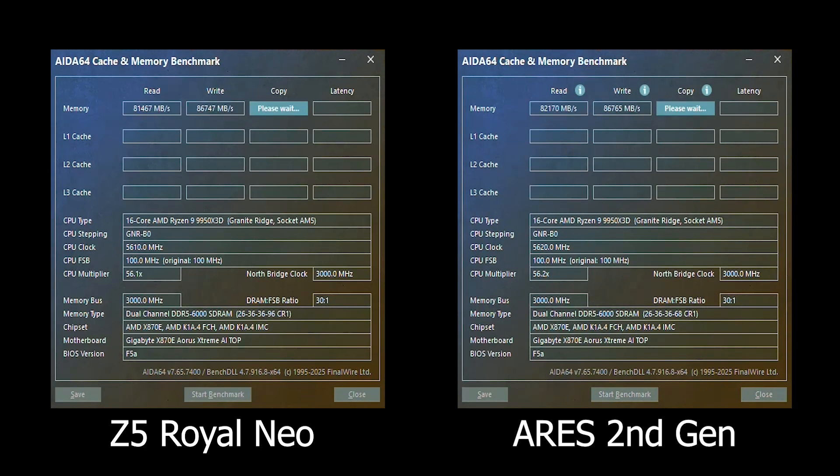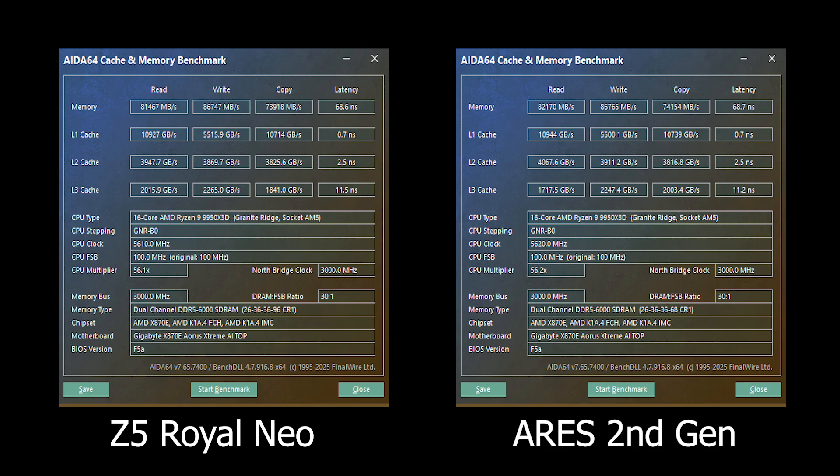Starting with the AIDA64 memory benchmark for read, write, copy speed, and latency — here are the results. For read speed, G.Skill Trident Z5 Royal Neo scored 81,467 MB/s while Lexar Ares Gen 2 scored 82,170 MB/s. For write speed both scored similarly, slightly above 86,000 MB/s. Copy speed was again very close with Lexar ahead by about 200 MB/s, within margin of error. Finally, latency was identical on both at 68 ns. In this synthetic test, both kits perform nearly the same.